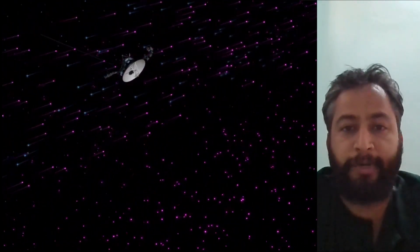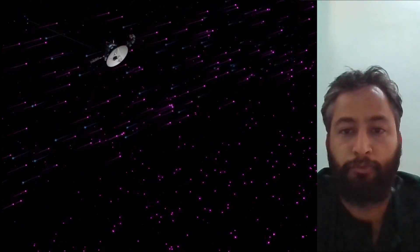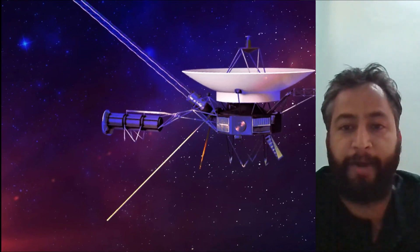The four instruments study plasma waves, magnetic fields, and particles. Voyager 1 and Voyager 2 are the only two spacecraft to directly sample interstellar space, which is the region outside the heliosphere — the protective bubble of magnetic fields and solar wind created by the sun.